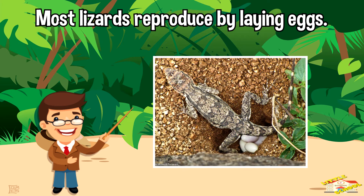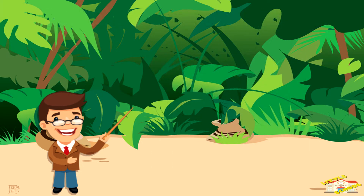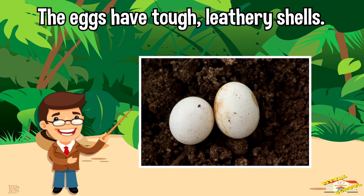Most lizards reproduce by laying eggs. The eggs have tough, leathery shells.